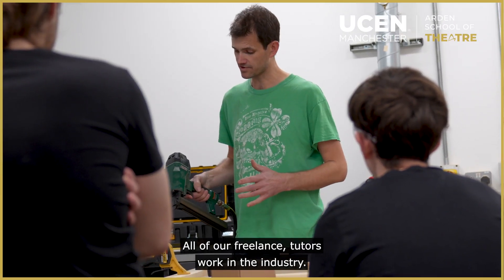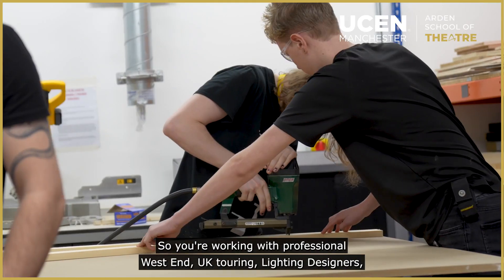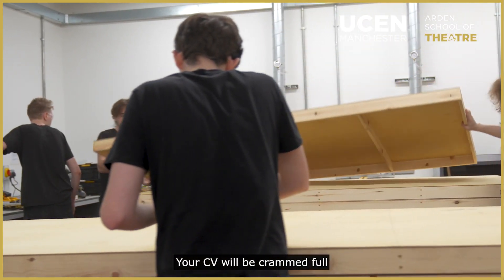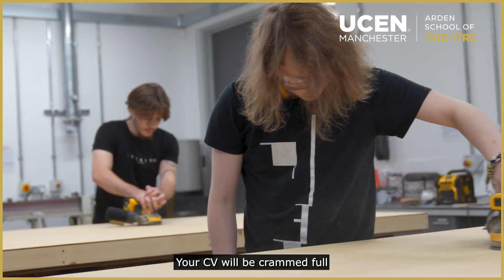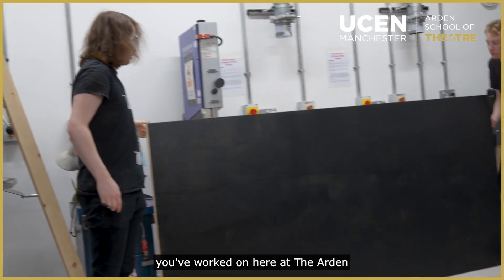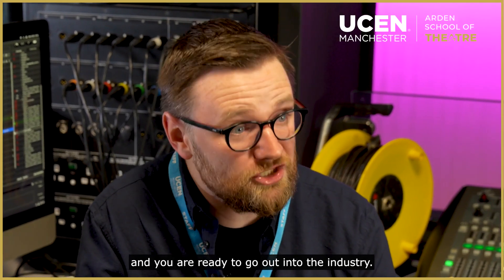All of our tutors are freelancers who work in the industry, so you're working with professional West End and UK touring lighting designers, sound designers and stage managers. Your CV will be crammed full of all the productions you've worked on — probably 20 to 30 productions here at the Arden — and you are ready to go out into the industry.